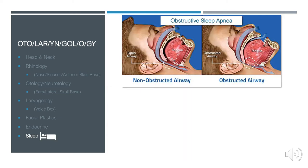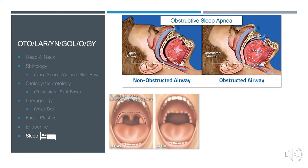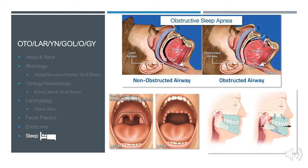A newer area of otolaryngology is sleep surgery, where we operate on individuals with severe refractory obstructive sleep apnea. The goal is to open up the posterior oropharynx. Examples include uvulopalatopharyngoplasty and maxillomandibular advancement — both aimed at providing greater posterior pharyngeal patency.